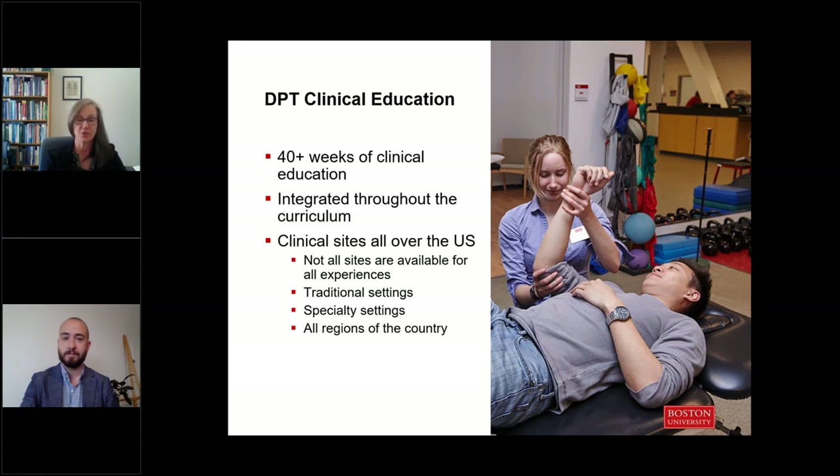We have clinical sites all across the country and partner with many exceptional medical facilities. There are options for students to engage in specialty practice in settings like pediatrics, high-level athletes, oncology rehab, and women's health. Students work early on with faculty to plan out their interests, and for those who aren't sure, we give you a breadth of experiences across different practice settings before graduation. Do bear in mind that because we send students across the country, there are additional travel and housing considerations, though our students do value the ability to be in premier sites around the country.